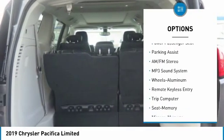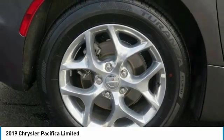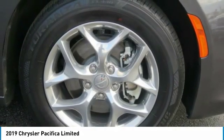Moonroof, air conditioning, power steering, home link garage door opener, cruise control. Drive away with a great deal on this vehicle. Call or stop in today.